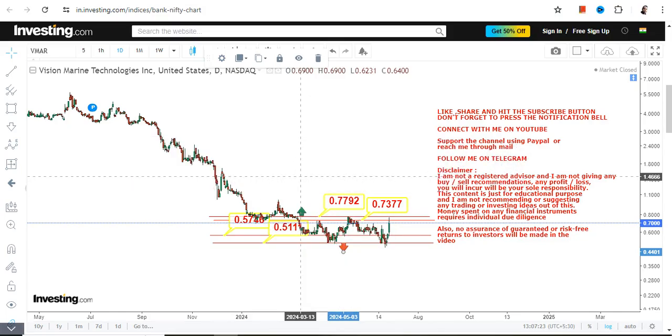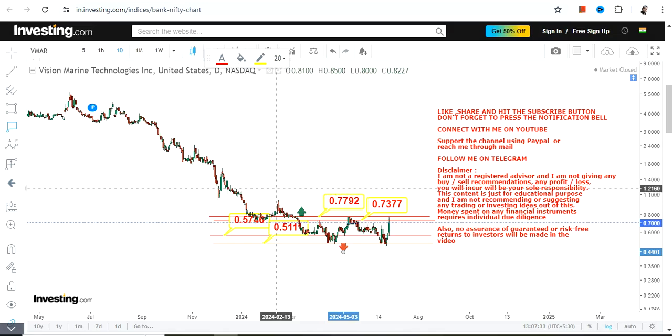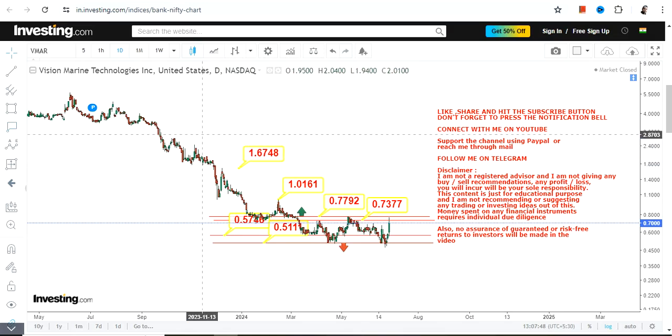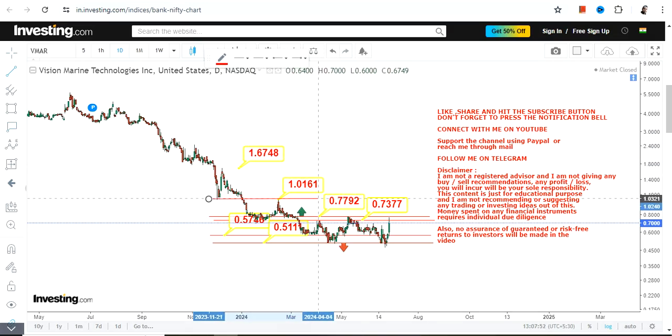If you are looking for an upside, wait for the stock to surpass and sustain above 0.78. Once that happens, it will be a breakout. Sustainability will be a major factor — neither you nor I can assure the stock will sustain, but looking at the price behavior, you can expect a sharp swing if the stock surpasses and sustains above 0.78.